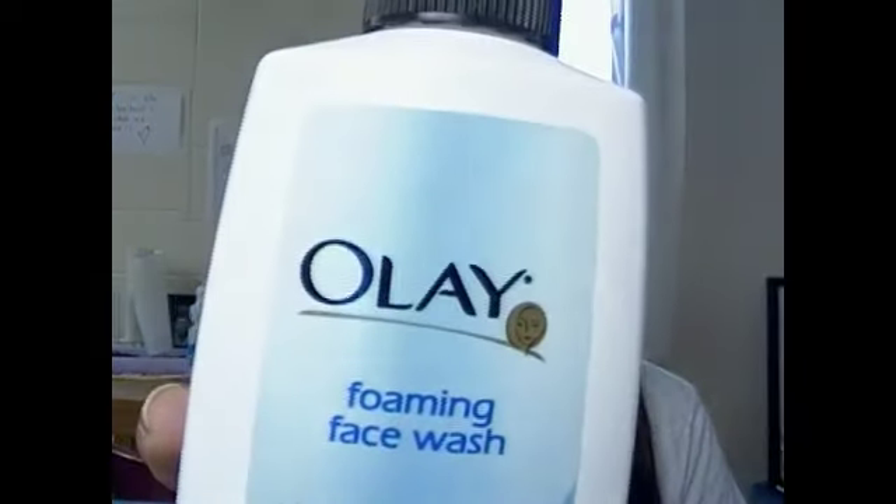The first facial cleanser I use is the Olay foaming face wash. I've been using this for about a year now and I really like it — it was less than $5 and it's very gentle on your face, so I would really recommend this.